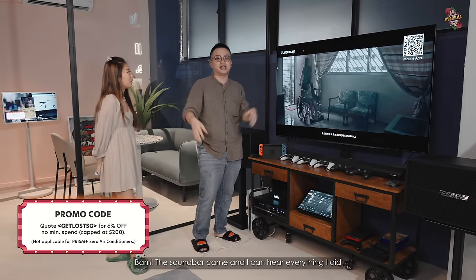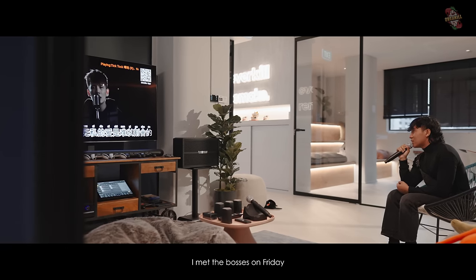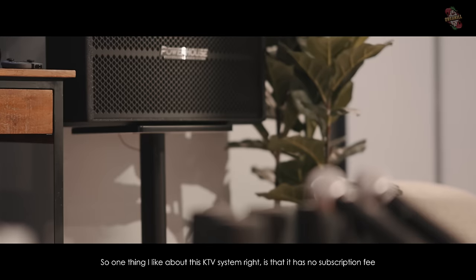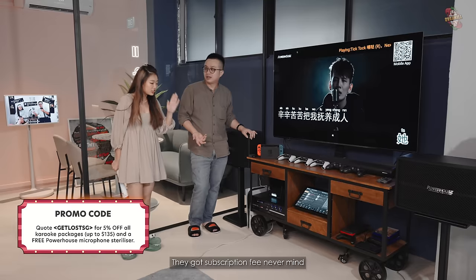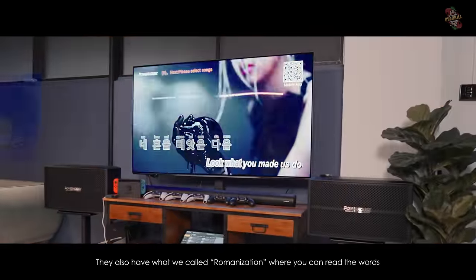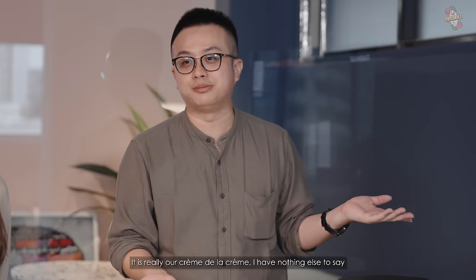BAM! The soundbar came. I can hear everything I did. And then they sent the Powerhouse U-Box cinematic karaoke package — the best karaoke system they have. I met the bosses on Friday and told them we're shooting soon, so unless they could bring it that day — and they really brought it that day! My crew all stayed back until 3am, not for work, just to sing. One thing I love about this KTV system is that it has no subscription fee. Some karaoke machines out there have subscription fees, but we don't sing every day so that's a big issue. They also have romanization so when you sing Korean or Russian songs, you can read the words. And they guarantee they have all the songs you'll need — even if they don't have one, you can request and they'll add it within 7 days.